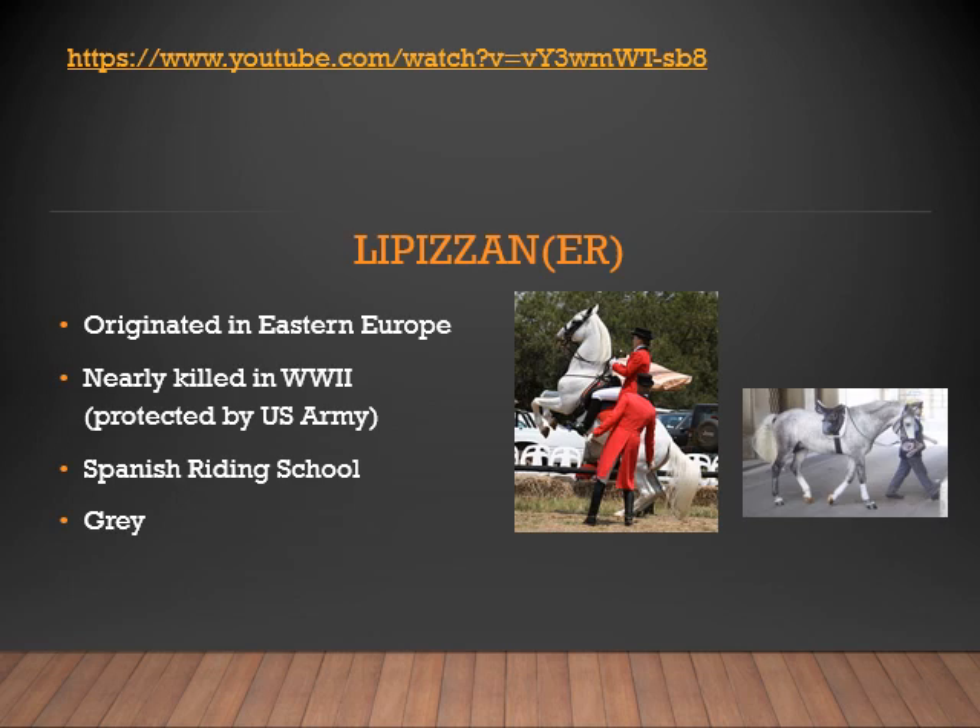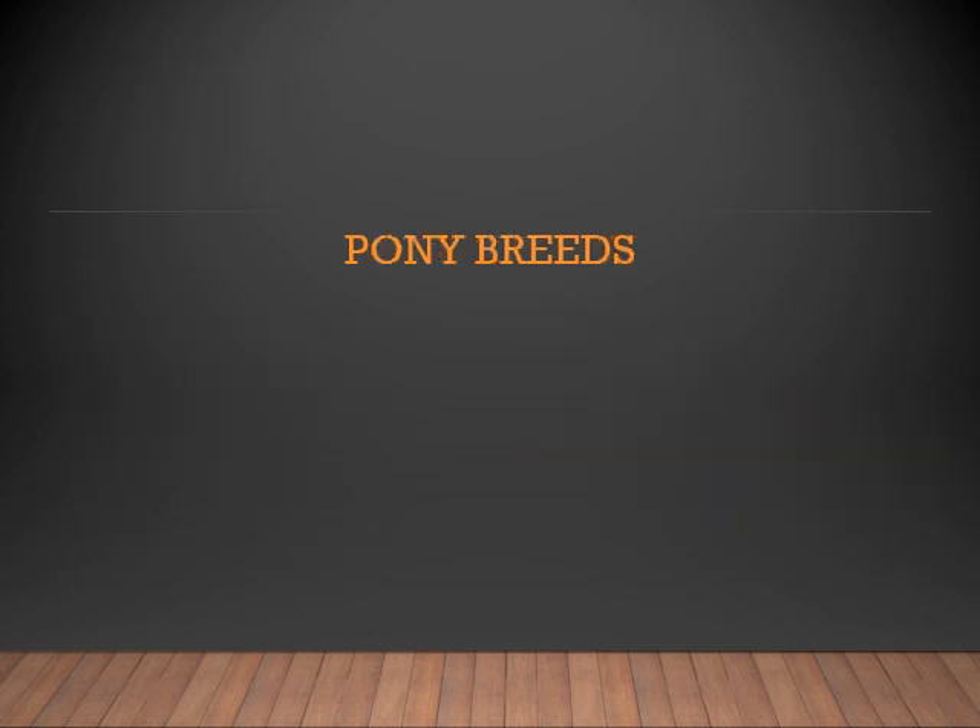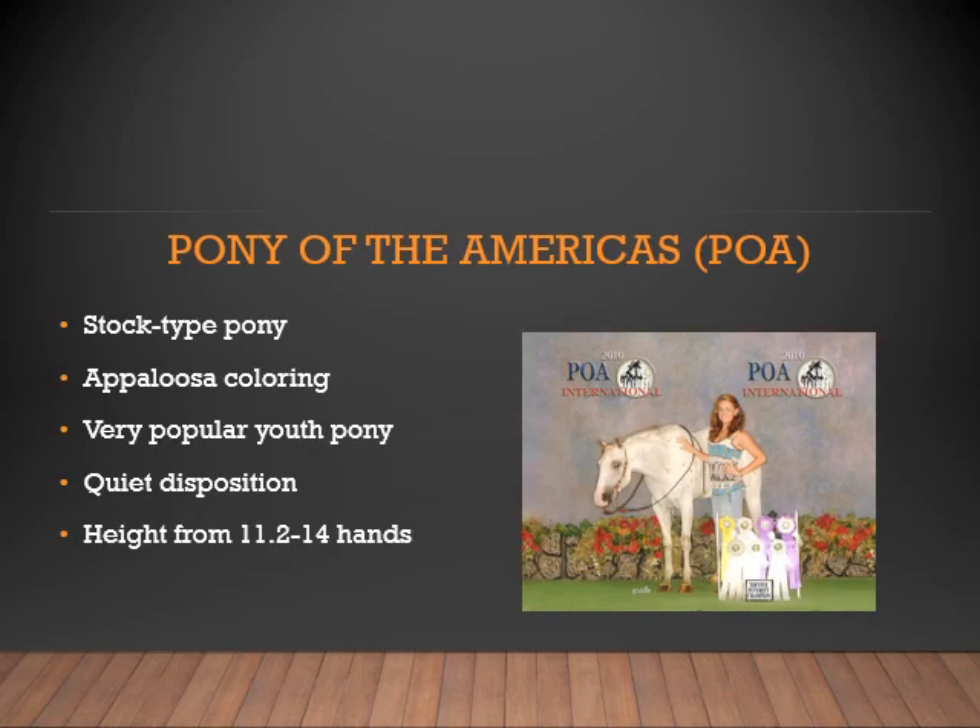Lipizzaners are gray in color. Now let's look at the pony breeds. First is the POA, or Pony of the Americas. This is a stock-type pony that has Appaloosa coloring. They are very popular with youth, have a quiet disposition, and range in height from 11.2 to 14 hands.